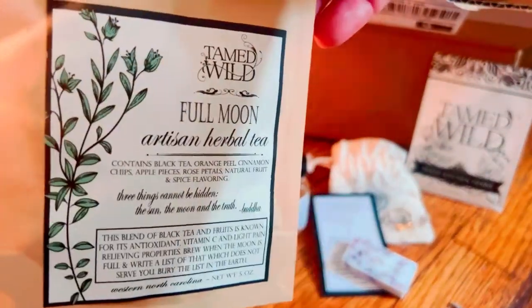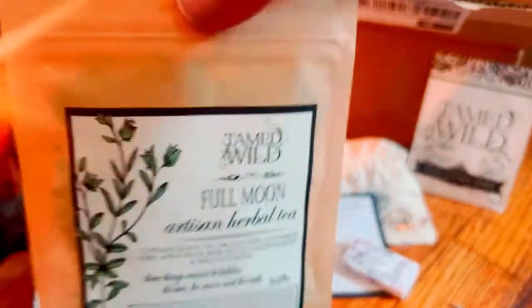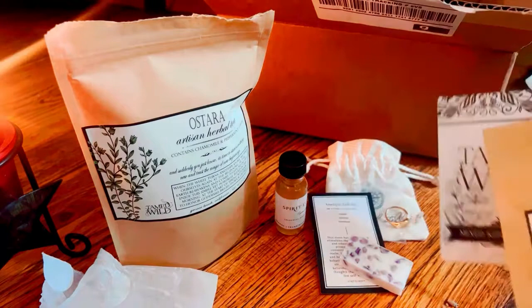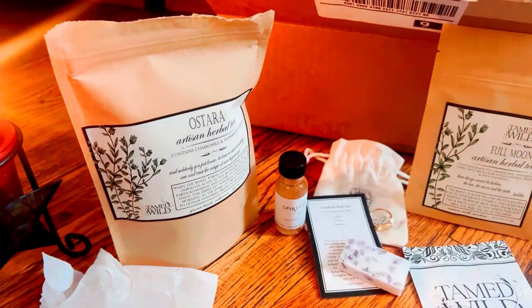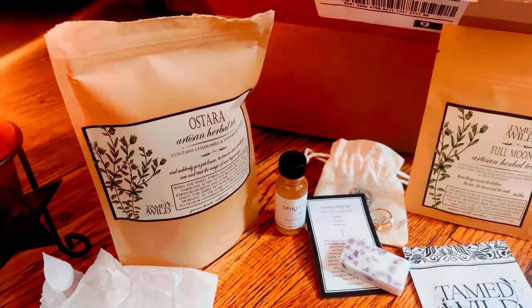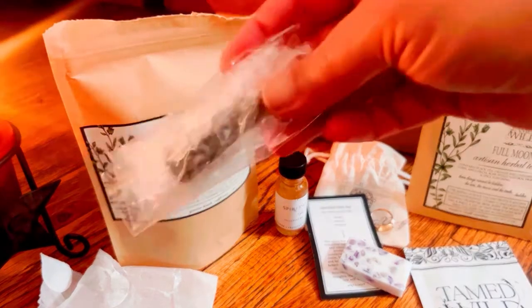Next up, we have another tea — it's a Full Moon Tea. Very cute. This is something that I actually lost, so that makes me happy that I got my Full Moon Tea back. I really enjoyed that. So I got plenty of tea, guys — I've got to drink it all.